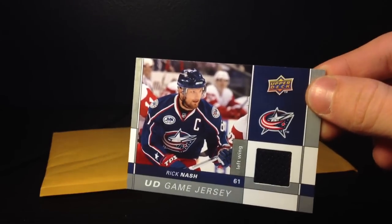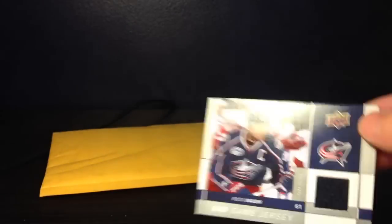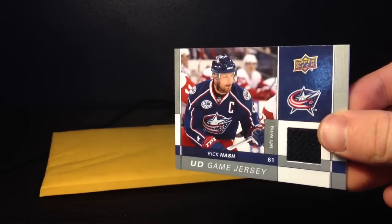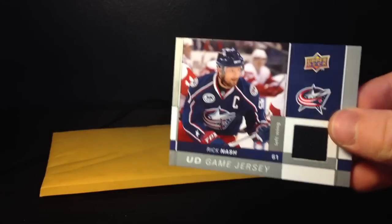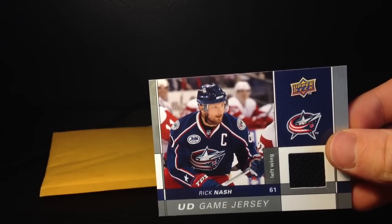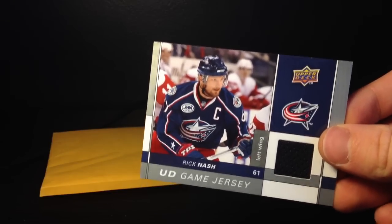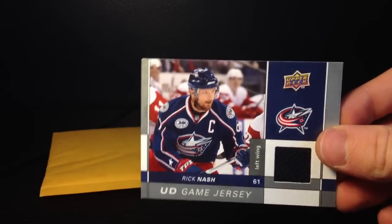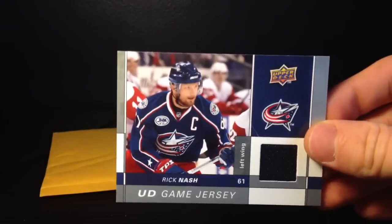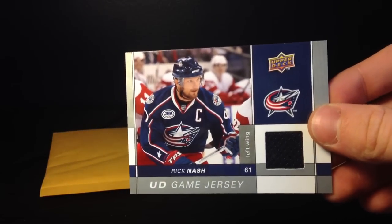I may contact Upper Deck about that. I know that they apparently only do replacements for products within a year after they've been released. And this is 09-10, so it's been a few years since it's been released. I'll talk to Upper Deck — I may just call them. And if not, then it'll be for trade anyway.